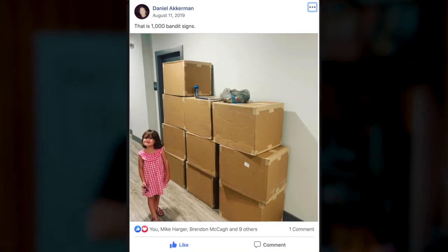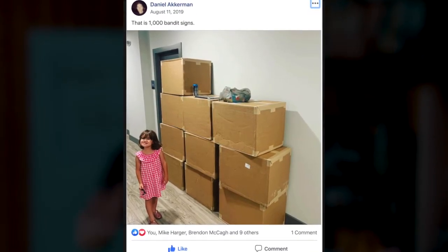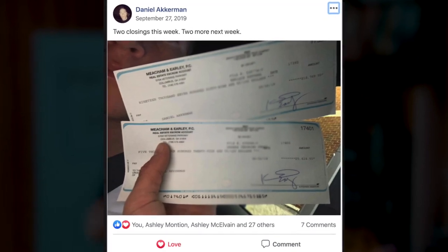As an example, this is Daniel. He's a private REI ACE client of mine who gets so much business from bandit signs that he has made it one of his primary forms of lead generation. He's currently putting out about 800 signs a month — he's all in — and his paydays are big and frequent too.